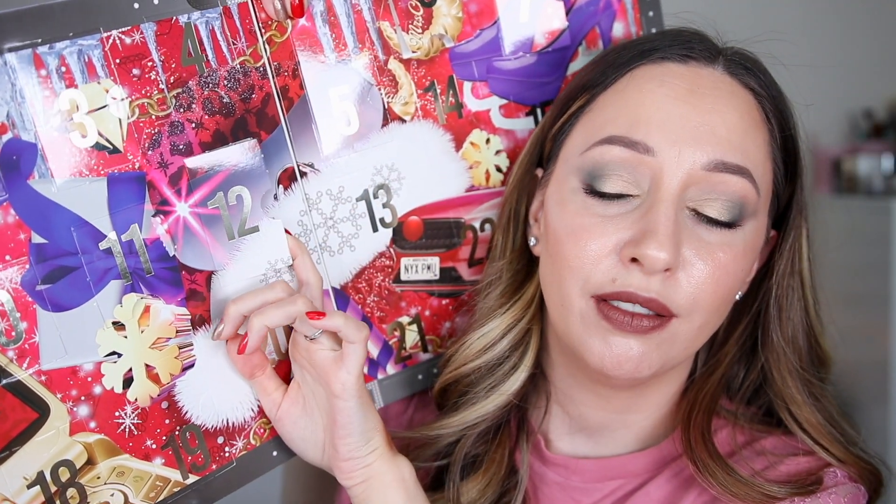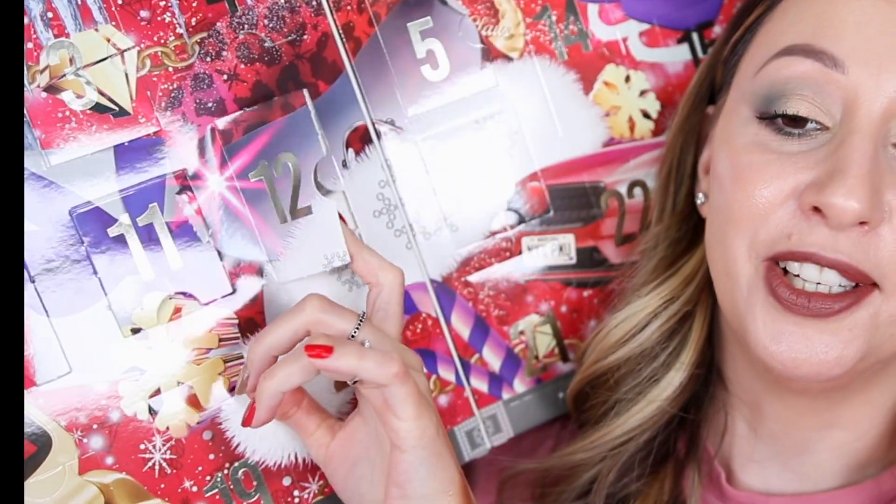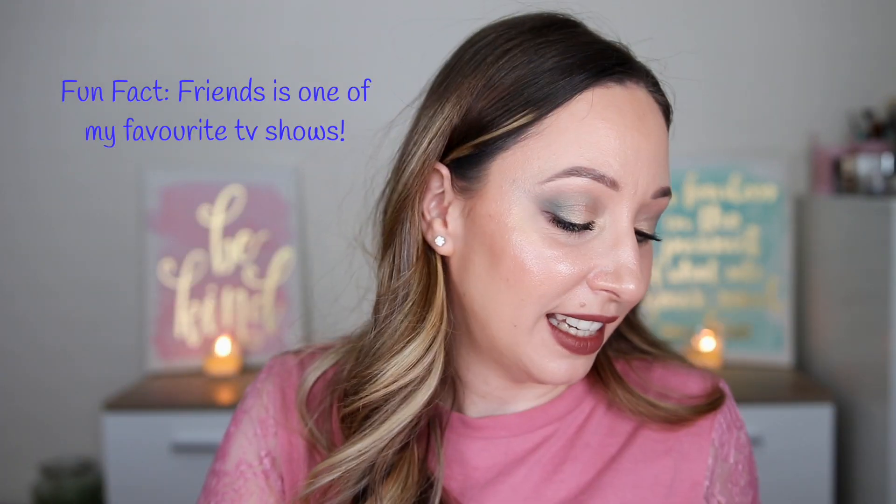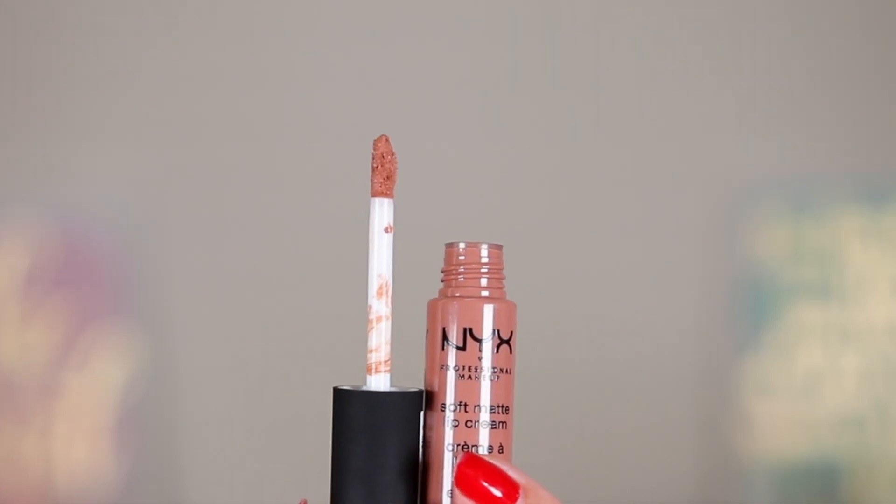Day twelve — I was guessing a mini butter gloss, but it's the soft matte lip cream in London, a French-sounding reference. I have it in full size, so I'm swatching it. The mini and full size are compared side by side. It's a nice light beige lip color, very similar to the eyeshadow shade. I'm curious if NYX is discontinuing the soft matte lip creams — that would explain why we're getting so many. Let me know your thoughts in the comments.